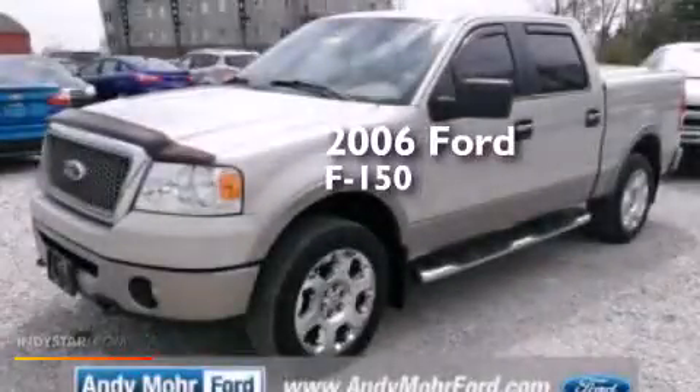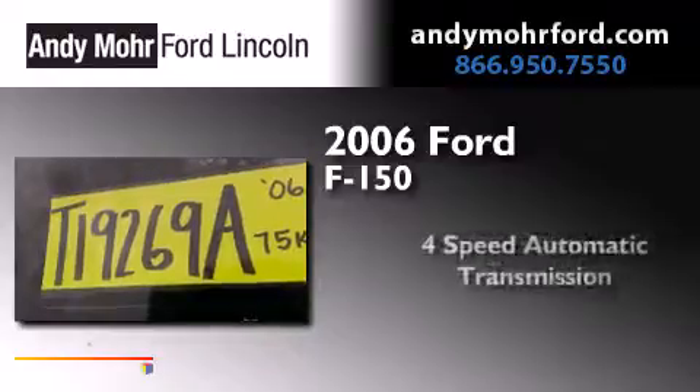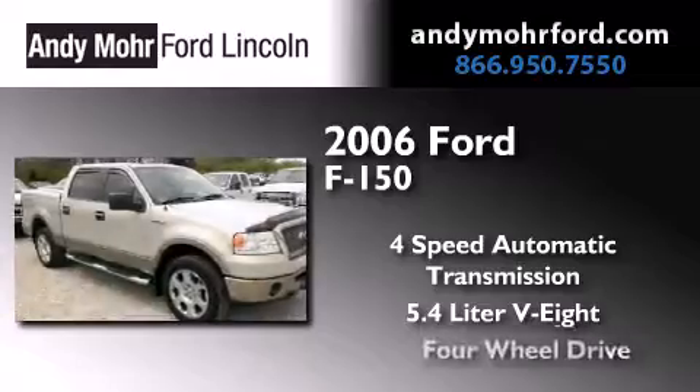This is a 2006 Ford F-150. This truck has a 4-speed automatic transmission, a 5.4-liter V8, and 4-wheel drive.